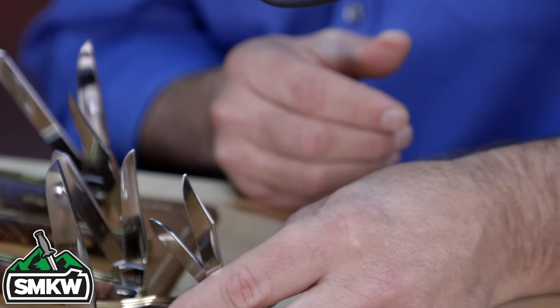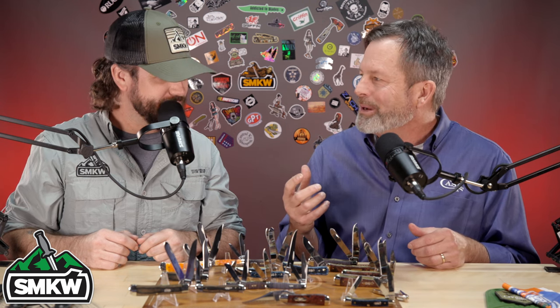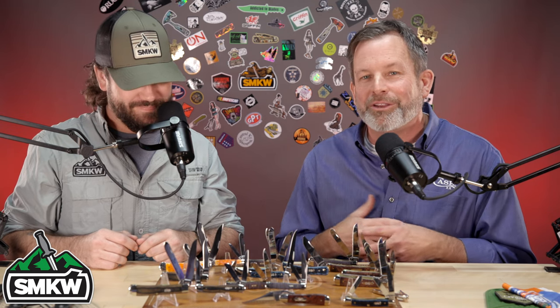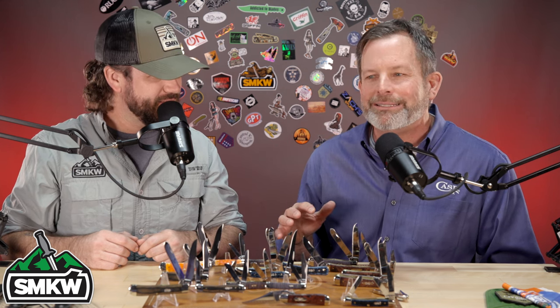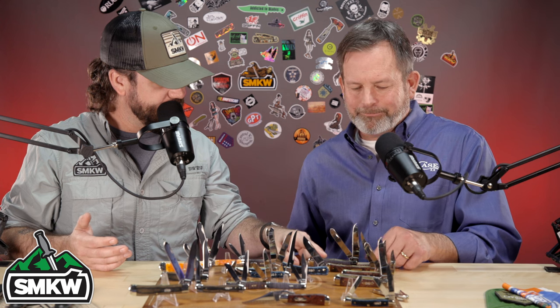Picking up at least one Vault Pattern every year is a great way to add to or start your collection — or just get something special. Maybe it's a big year for you in 2022 and you want to celebrate it with a knife that was only made in 2022 by Case. Case knives are personal in a lot of ways and the Vault Pattern just adds a little more dimension to that.